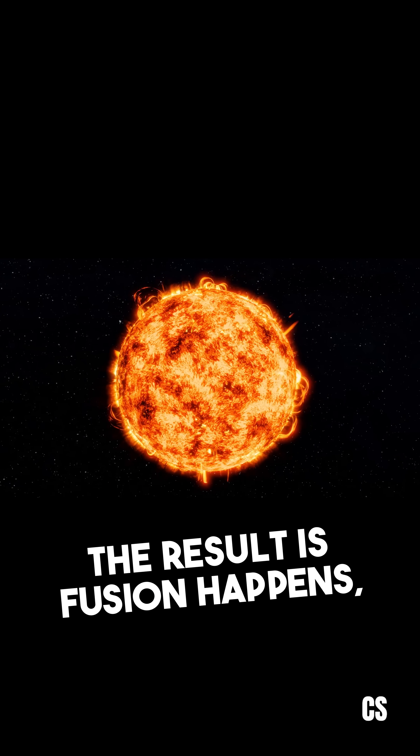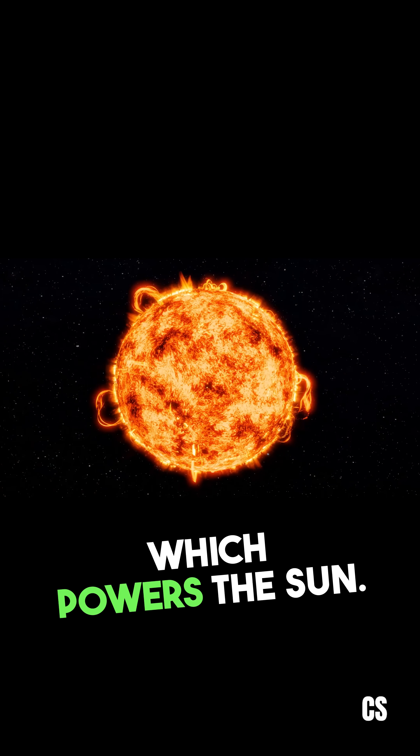The result is fusion happens, releasing enormous energy which powers the sun.